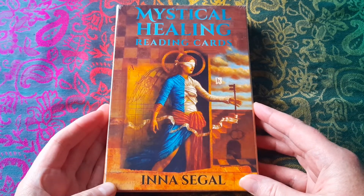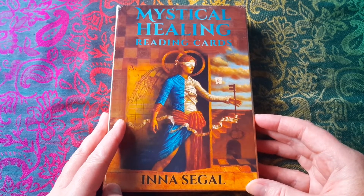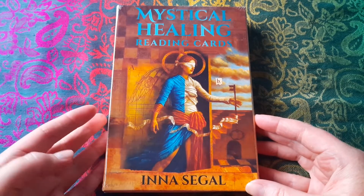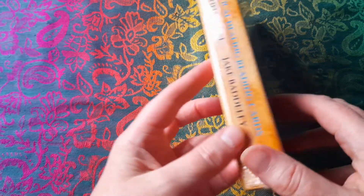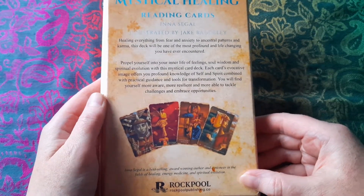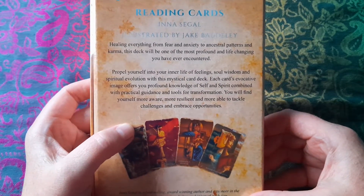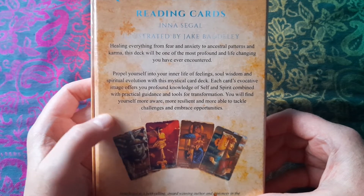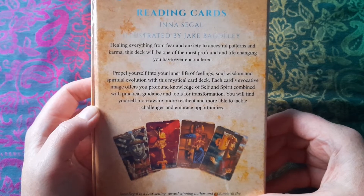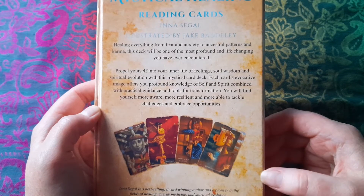It was really the art on a couple of images that I saw online that struck me. I have no idea really what the system of this oracle is, so this is well and truly a first impression because I've only seen a handful of cards online. The claim made by this deck in the blurb is quite something — healing everything from fear and anxiety to ancestral patterns and karma, this deck will be one of the most profound and life-changing you have ever encountered. So that's some claim.